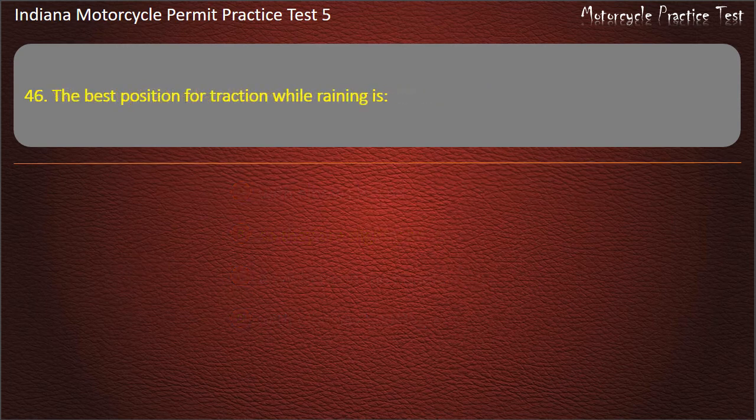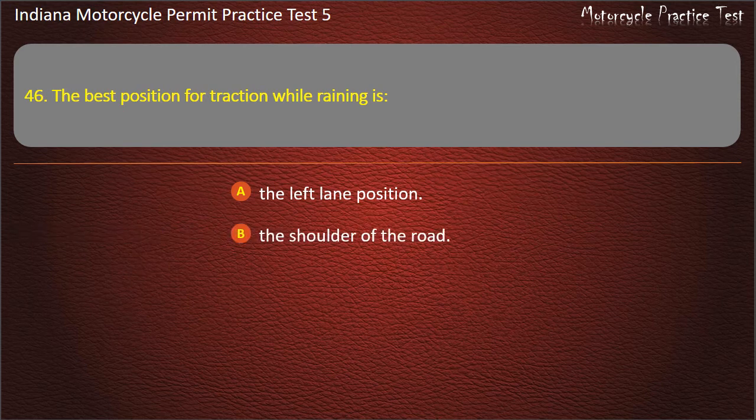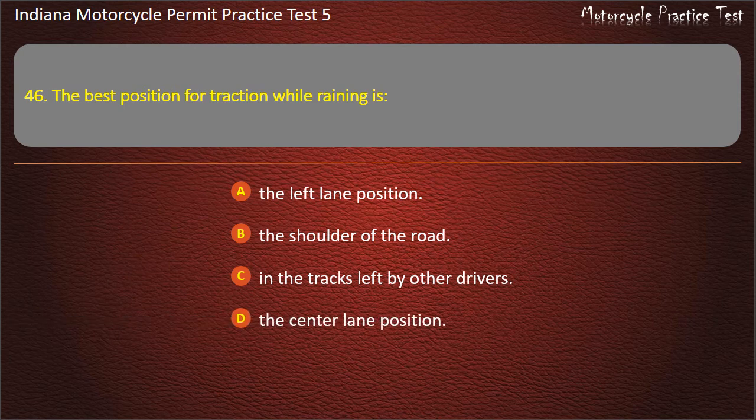Question 46: The best position for traction while raining is: the left lane position, the shoulder of the road, in the tracks left by other drivers, or the center lane position. Answer: In the tracks left by other drivers.